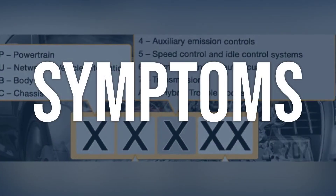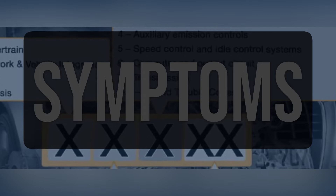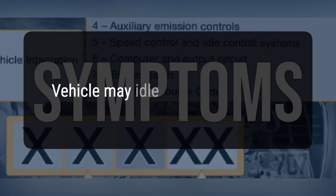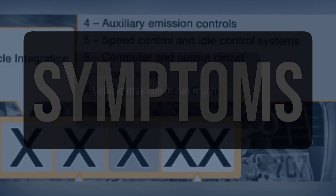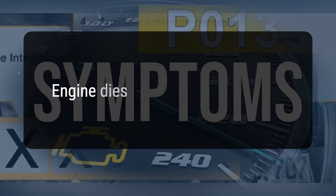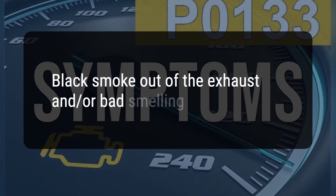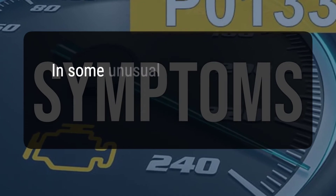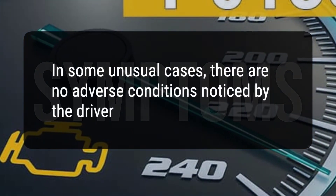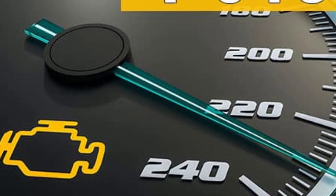When you encounter this OBD error, the vehicle typically exhibits the following symptoms: check engine light will illuminate; vehicle may idle or run rough; decrease in fuel economy; engine dies; black smoke out of the exhaust and/or bad-smelling exhaust. In some unusual cases, there are no adverse conditions noticed by the driver. Now we talk about possible causes, and how to diagnose and fix.